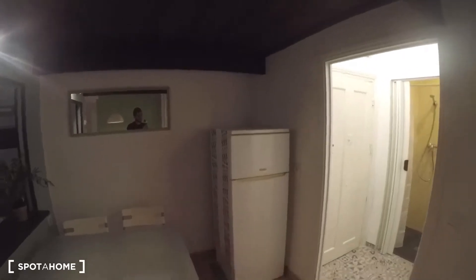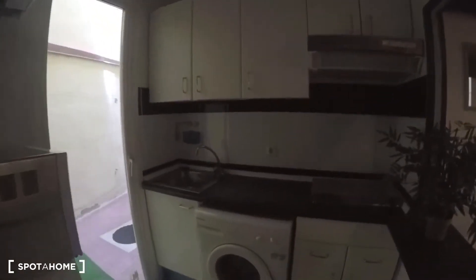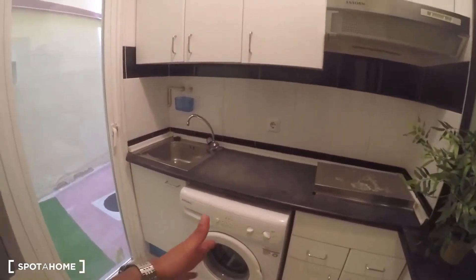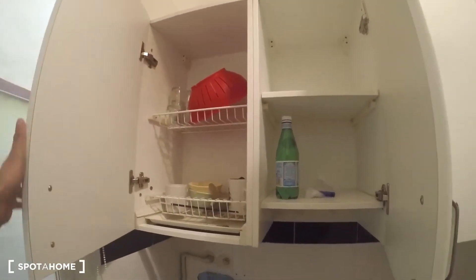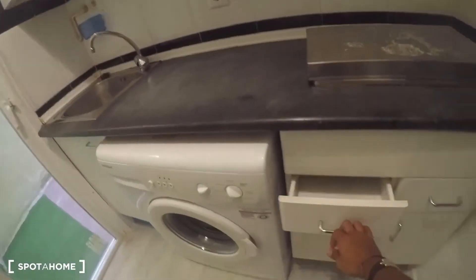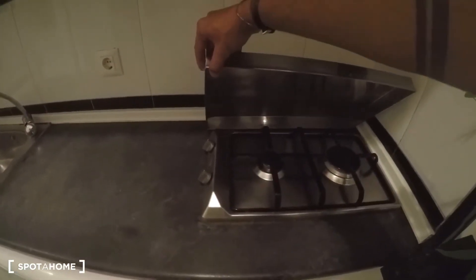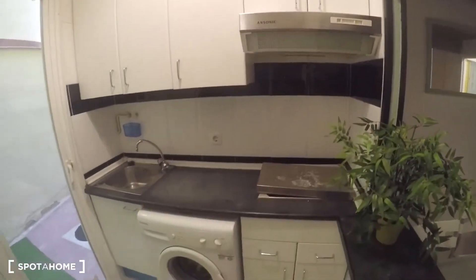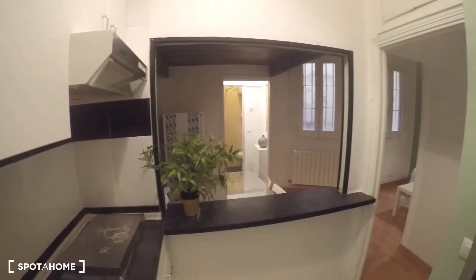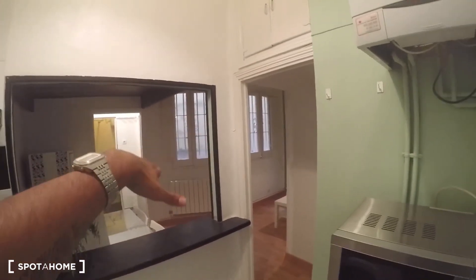The dining table has four chairs and is right next to the fridge, with a mirror nearby. Then we have the kitchen — let me turn the lights on. As you can see, it has a washing machine, sink, microwave, and oven. The plates and cutlery aren't all here right now, but they'll be included, so you don't have to worry. There's also a gas stove with two burners and an extractor right there.